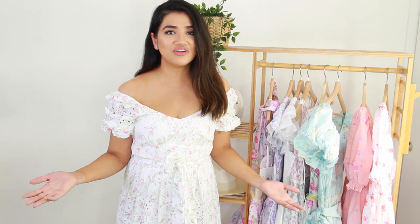And yeah, that's all I have for you guys today. I hope you enjoyed my video. Don't forget to like, comment, and subscribe, and I will see you in the next video. Bye!